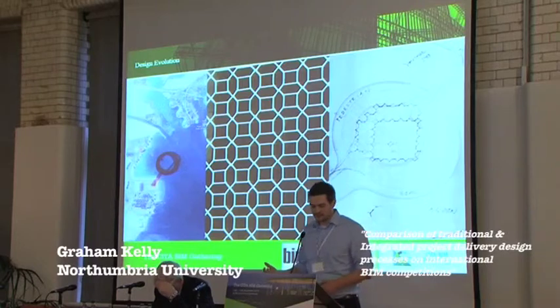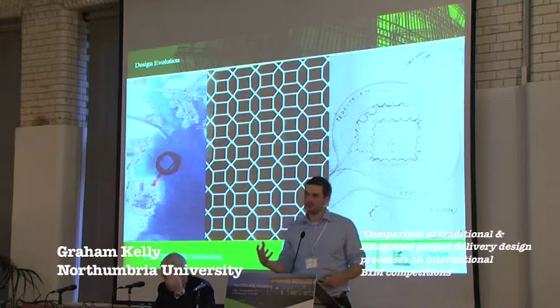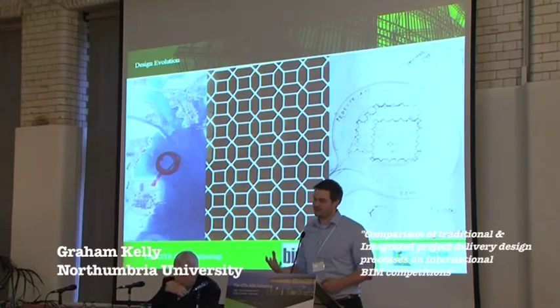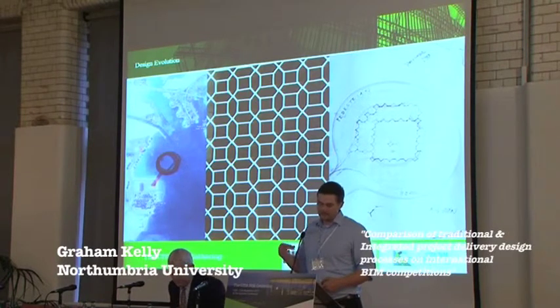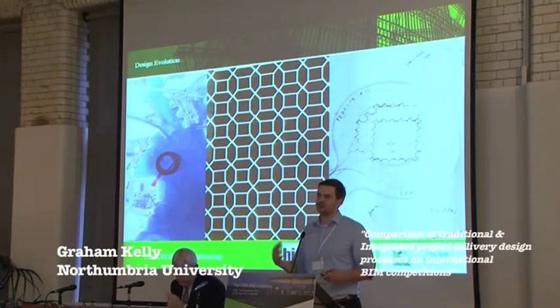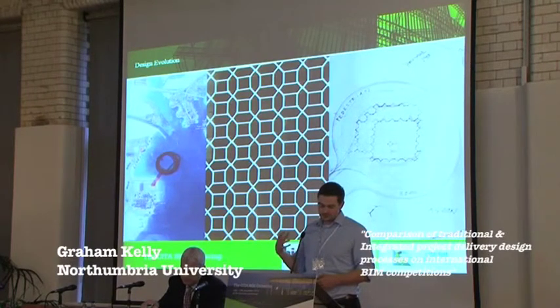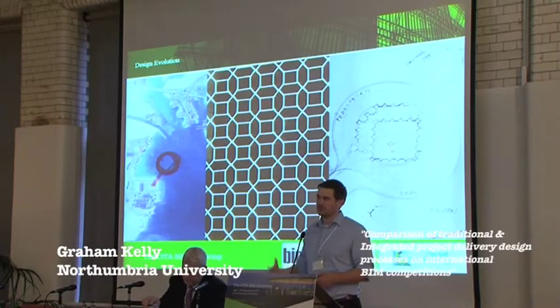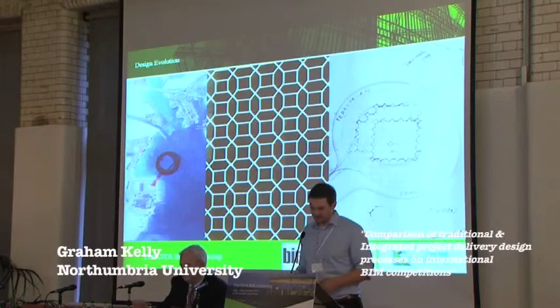It also allowed us to put the design into context. We could move that mass model straight into the context of where it was in Qatar — so instead of designing the building and then putting it into context, we could put it into context immediately with that mass model. At this stage, we could also feed that mass model to the M&E guys, the structural guys, and to the landscape team, and get them to start working at the same time in that collaborative process.